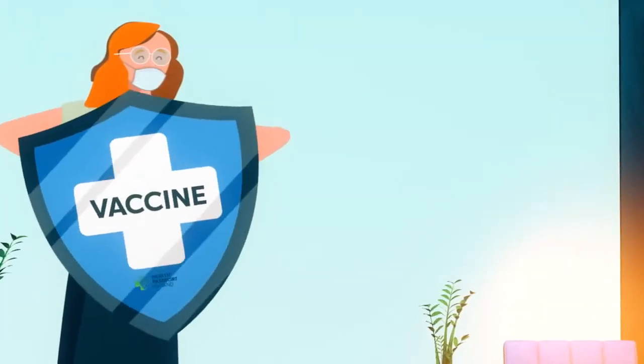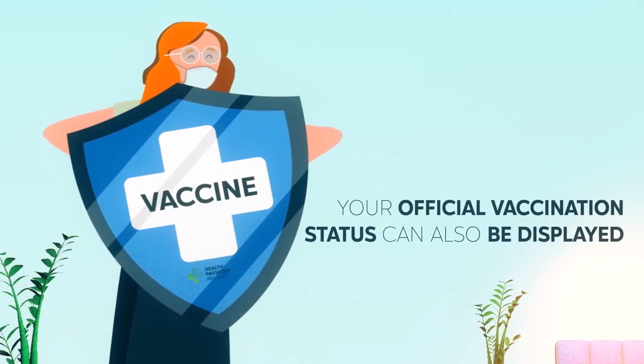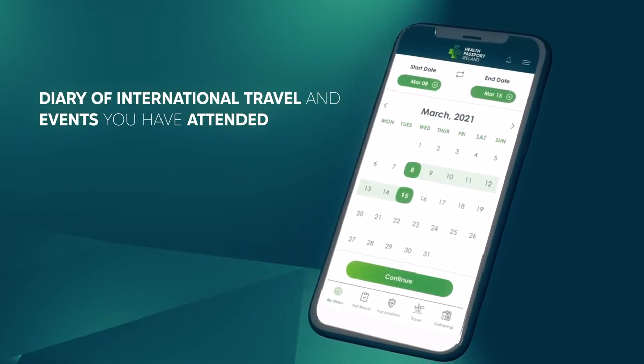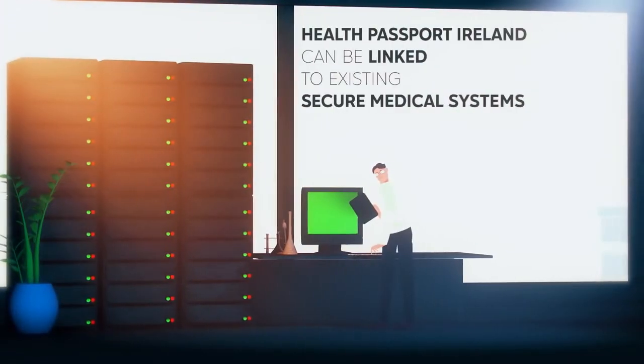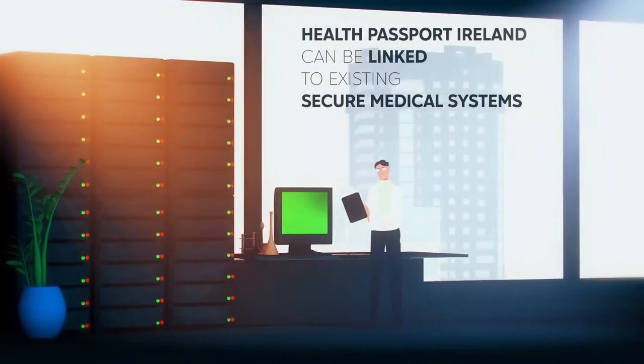When a vaccine becomes available, your official vaccination status can also be displayed within your Health Passport. You can even keep a diary of your international travel and events you have attended. Health Passport Ireland can be linked to existing secure medical systems if required, for example at your GP or hospital.